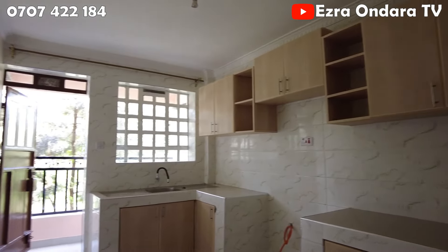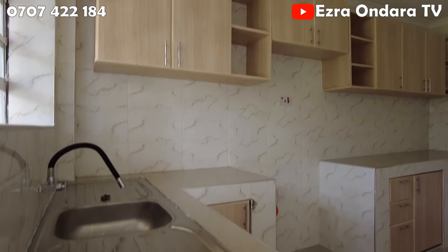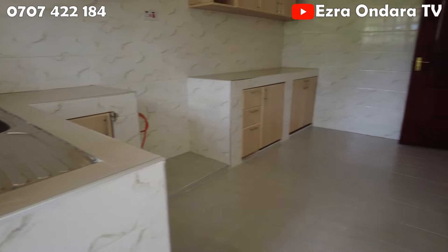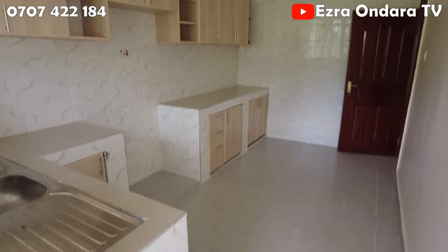On this side we go to the kitchen, and again you can see how spacious it is. We are all about space, space and space. Anyone who has a cooker, a big fridge, a microwave — this kitchen will surely accommodate all of that.